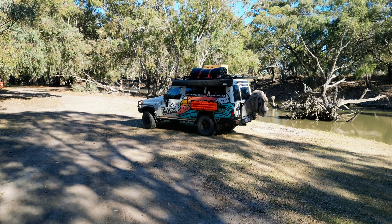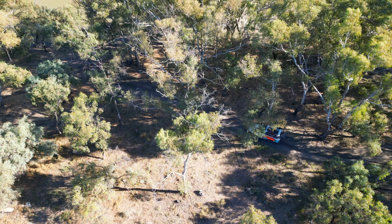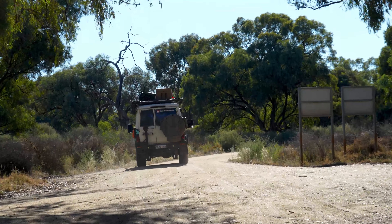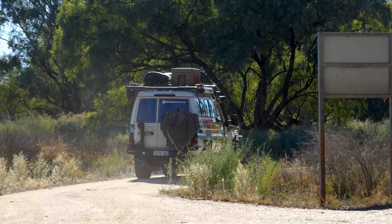Well guys, what did you think of Outback New South Wales? This was our first little taste of it, and we are excited to keep exploring these beautiful river camps along the way. Thank you so much for being a part of it — thanks for sticking with us. You're an absolute bloody legend. We'll catch you next week. See ya!